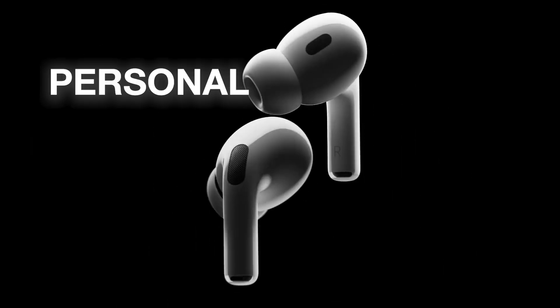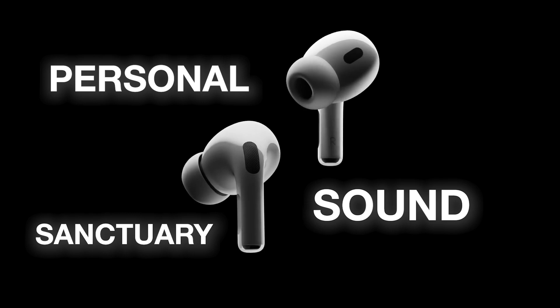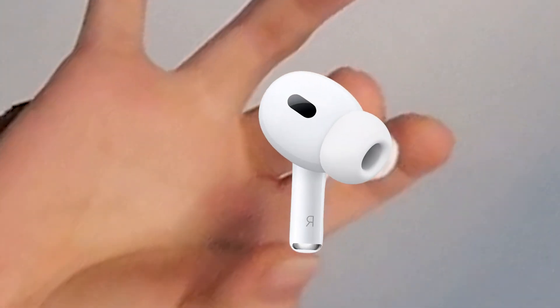Whether you're on public transport, on a crowded street, or on a plane, noise-canceling earbuds use the principles of physics to create your personal sound sanctuary. So the next time you put on your noise-canceling earbuds and immerse yourself in your favorite music or podcast, remember the science behind the magic happening inside these tiny, powerful devices.